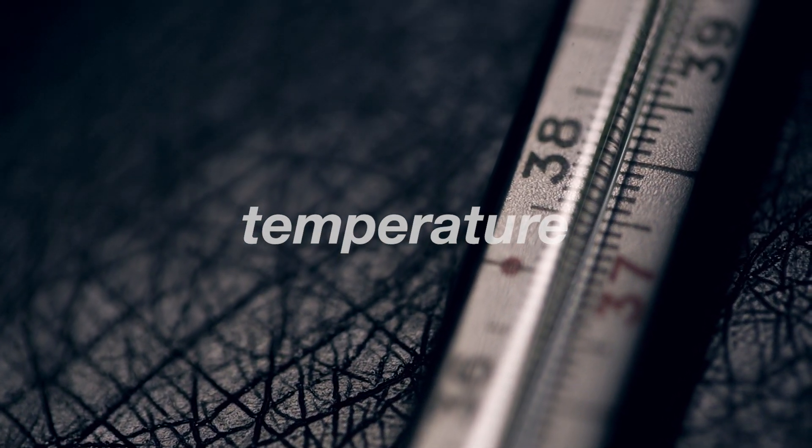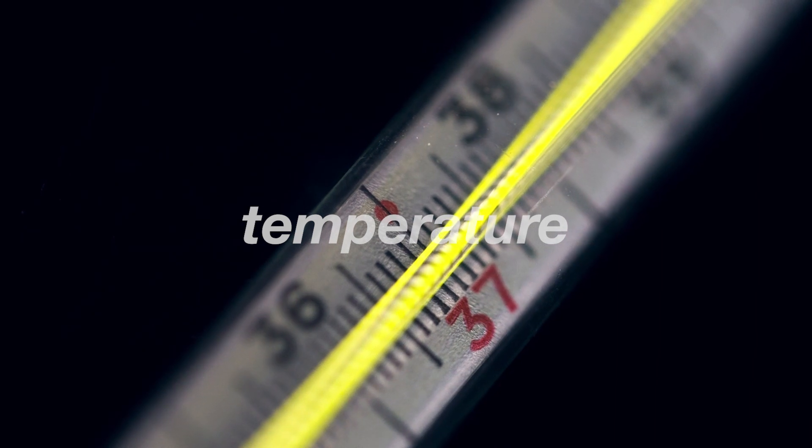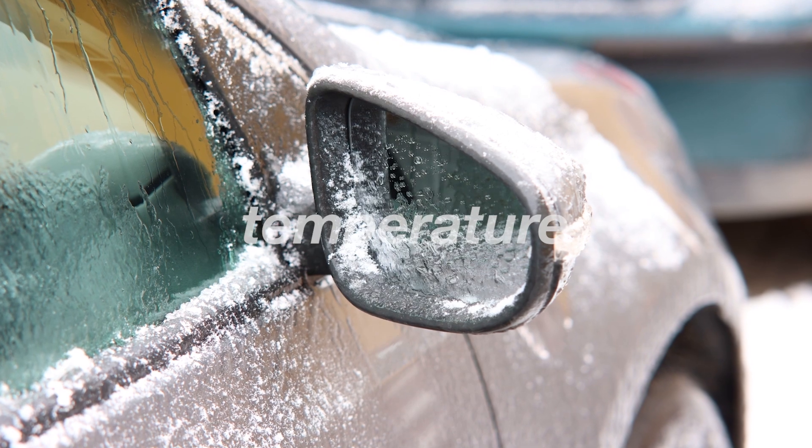Thirdly, temperature and temperature cycling. Fluctuations in temperature can affect the performance of gas struts. Excessive heat or cold temperature cycling can lead to faster wear and a reduced lifespan.